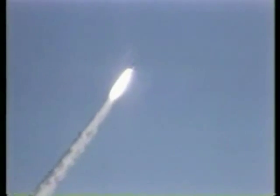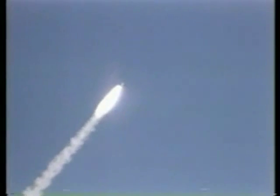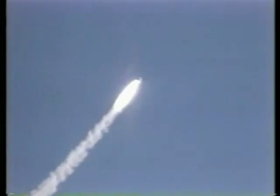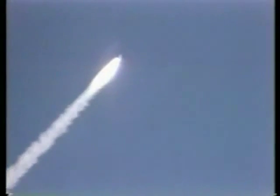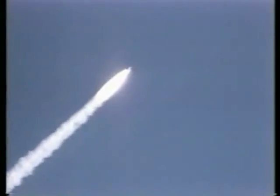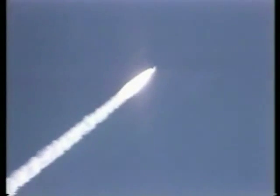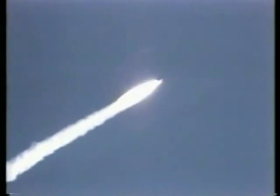Mark, 50 seconds — coming up now into a period of maximum aerodynamic pressure on the vehicle. Fifty-five seconds, Columbia now four and a half nautical miles in altitude. Mark one minute, pass through Max-Q, still looking good. Throttling engines back to 100 percent, giving a go at throttle up. Columbia, this is Houston — you're a go at throttle up. Roger, go at throttle up. Mark one minute ten seconds, Columbia now seven nautical miles in altitude, five nautical miles down range.